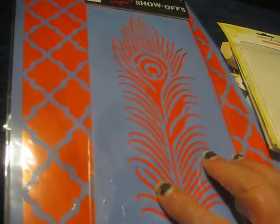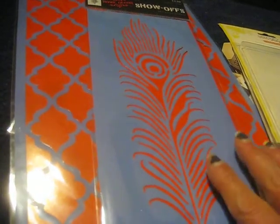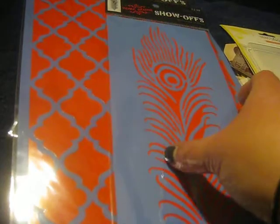Hey everybody, it's Sheila and I've got a haul here. It's a smallish haul from Hobby Lobby, and I should not have been spending money but I could not resist.